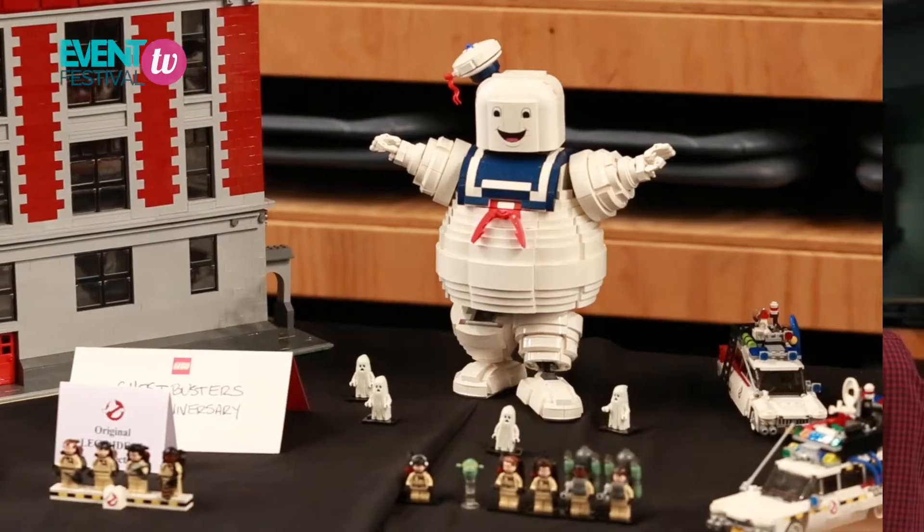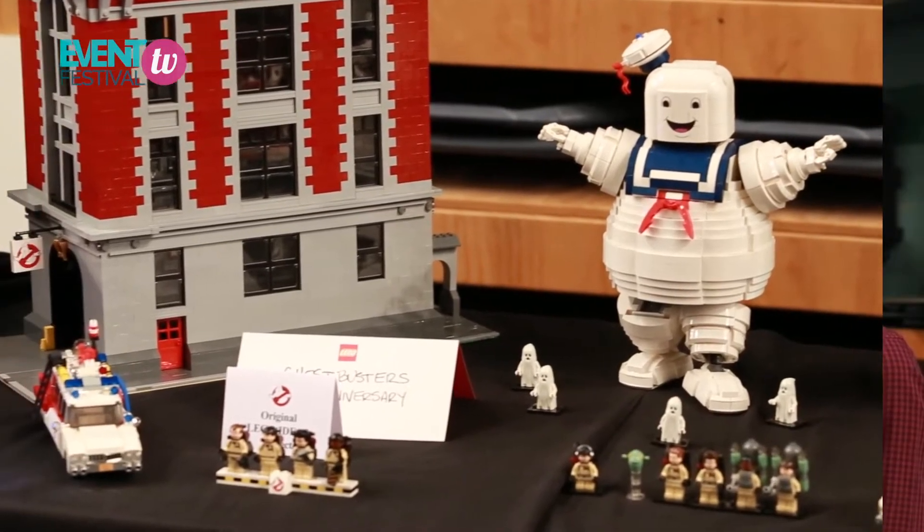We're here with Brent Waller, the creator of the Ghostbusters Lego set. Brent, tell us a bit about your exhibit today. Today I've got a few extra Ghostbusters things. Since the Lego Ghostbusters set came out, I've sort of expanded upon the theme a little bit personally — it's not an official set — so I've got a big Stay Puft Marshmallow Man, a few variations of the Ghostbusters car, as well as the Ghostbusters firehouse.